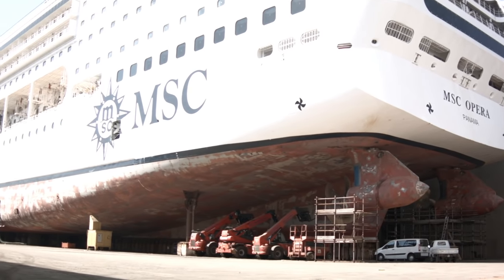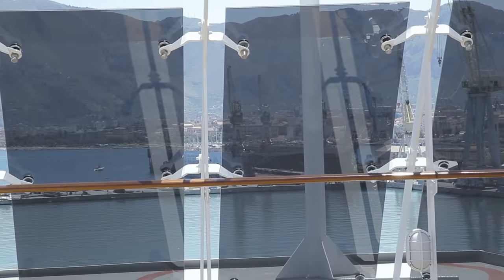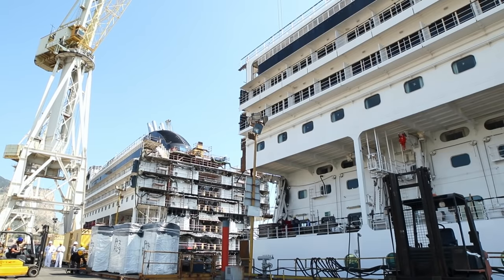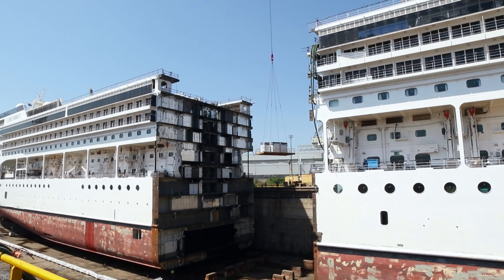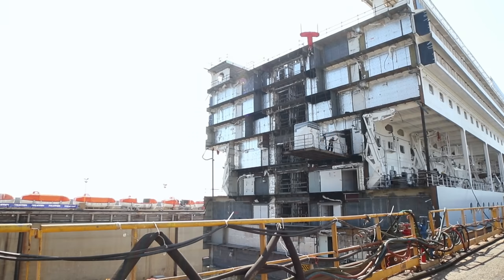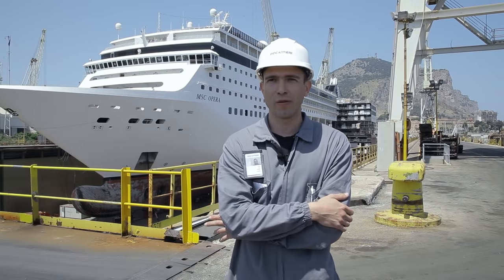The MSC Opera sits in the dry dock of the bustling Italian port city of Palermo. The ship has been cut and the bow moved forward 28 meters. However, before Andrew Tozo gives the order to insert the new section, the yard takes advantage of the gap in the ship to fill it with fittings that would otherwise be too large to be inserted through the existing doors and portholes. An extraordinary refit is underway while the ship waits for its extra length of hull.